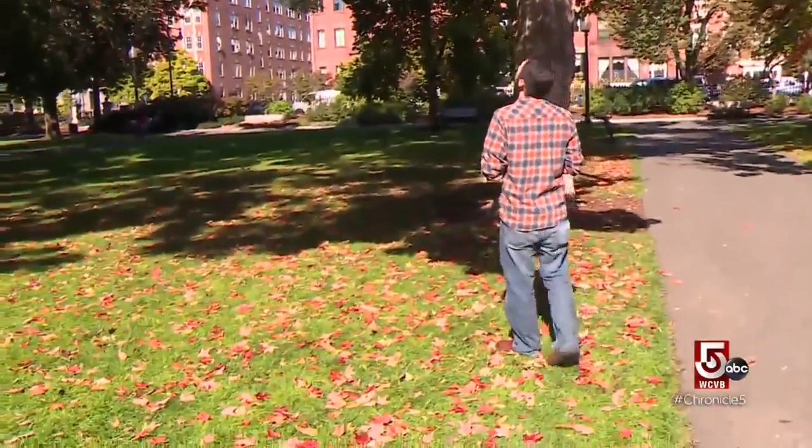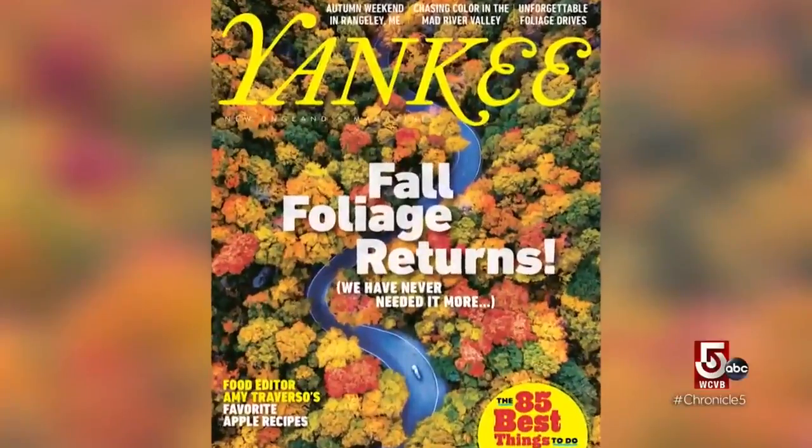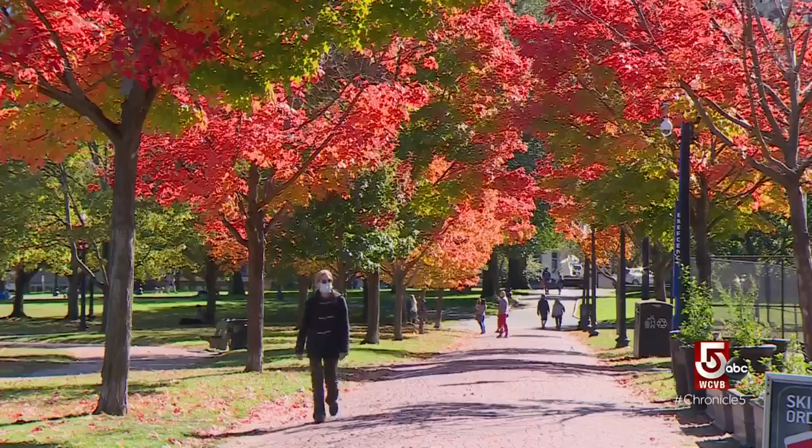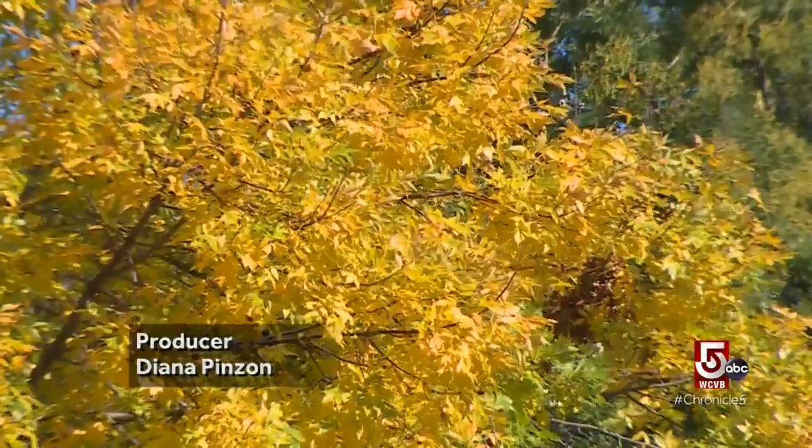Jim Salgy knows — he tracks trees professionally as Yankee Magazine's fall foliage forecaster. Every fall he puts together a list of all the conditions in the past year that impact the fall foliage across the Northeast.